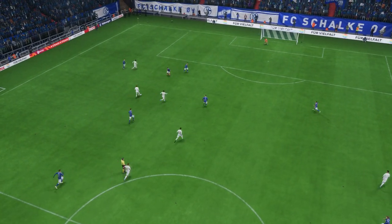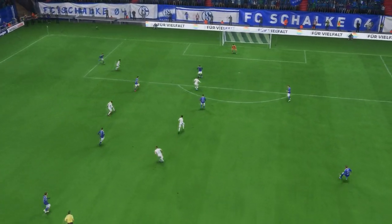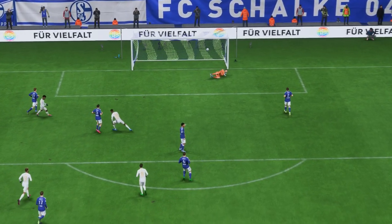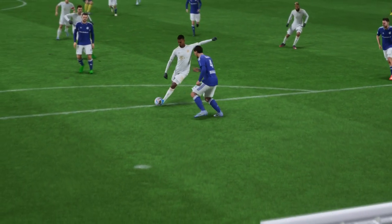Well, here it is again. And the pace in which they break forward is devastating. It's so hard to defend against. And then what a strike — that's hit with such ferocity. Certainly no stopping that. That's a great goal.